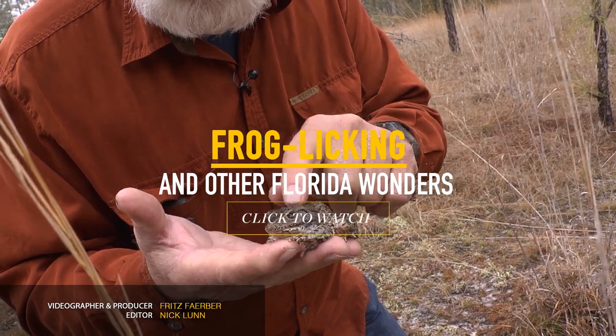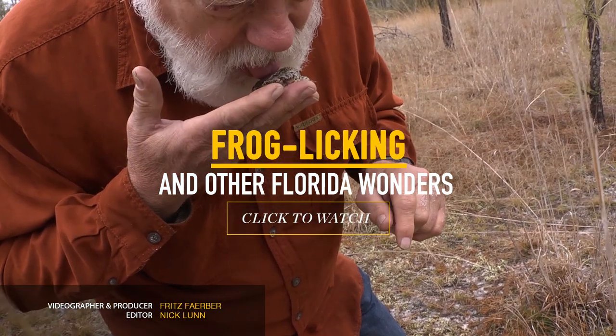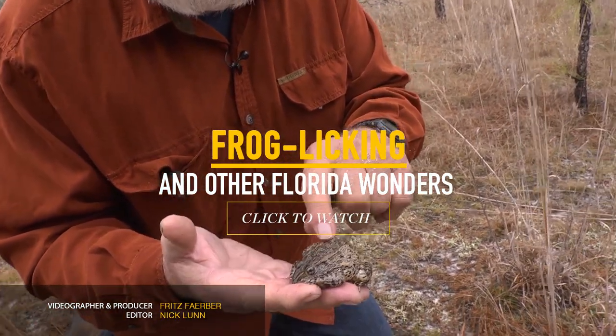This frog — now you might be disgusted at me doing this — but it has a very noxious skin secretion.